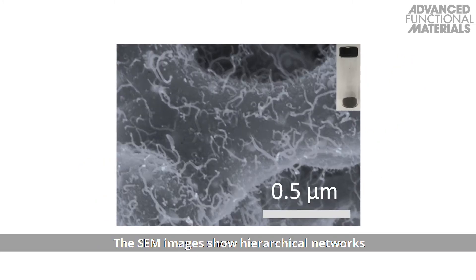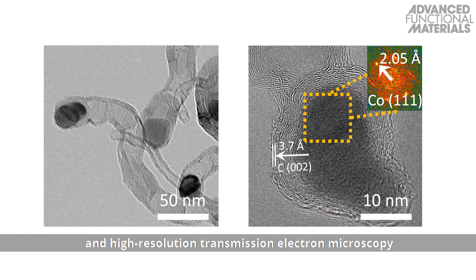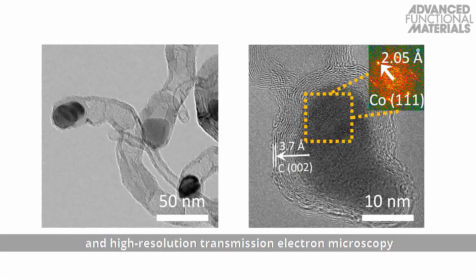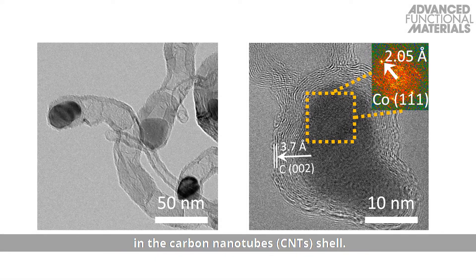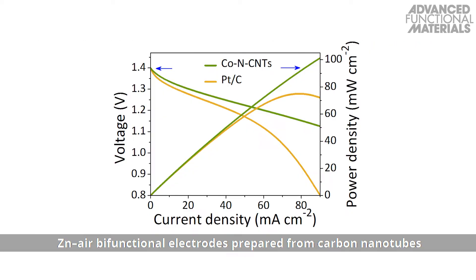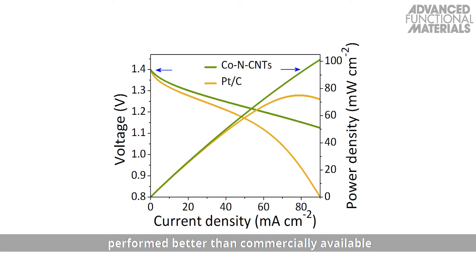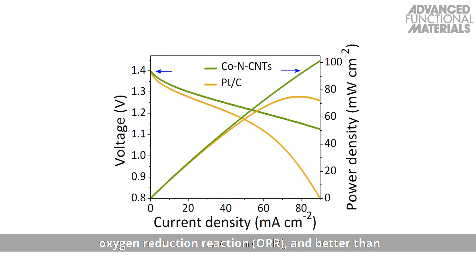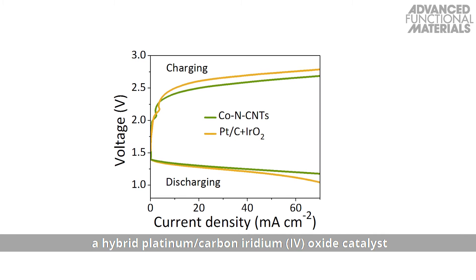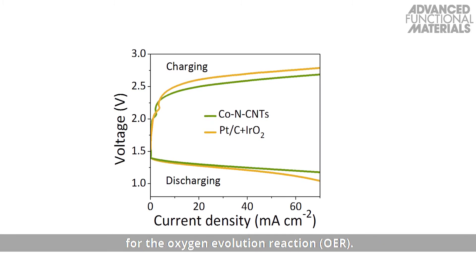SEM images show hierarchical networks of interconnected CNTs, and high-resolution transmission electron microscopy confirms that cobalt particles are encapsulated in the carbon nanotube shell. Zinc-air bifunctional electrodes prepared from carbon nanotubes performed better than commercially available platinum-carbon electrodes for the oxygen reduction reaction, and better than a hybrid platinum-carbon iridium oxide catalyst for the oxygen evolution reaction.